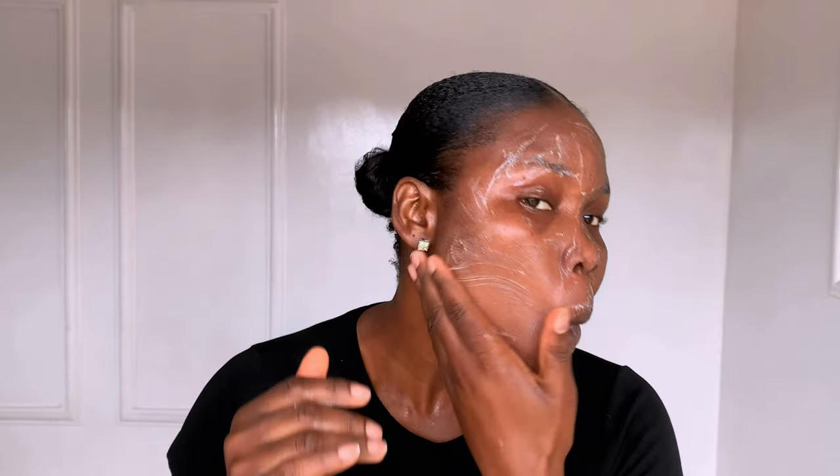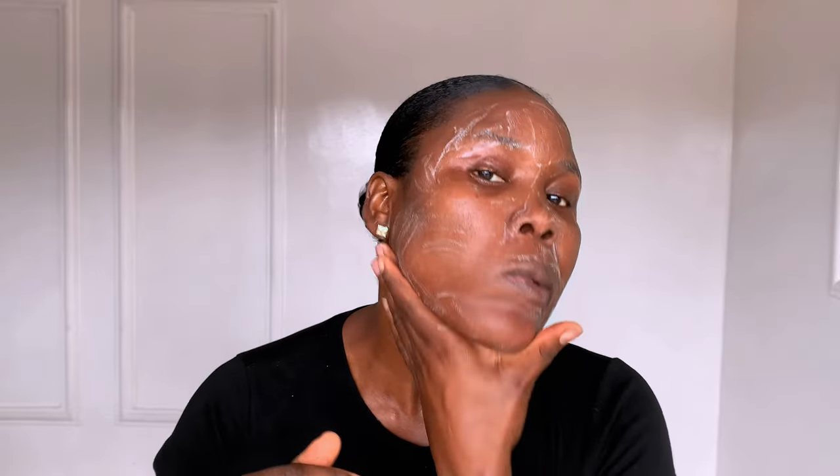Your neck needs a skincare routine at every age. The first place to show aging skin is on the neck and chest, and your neck and chest should get the same treatment as your face. So you want to invest in products that supply what it lacks, because your neck stores very little collagen. Collagen is what improves fine lines and wrinkles.